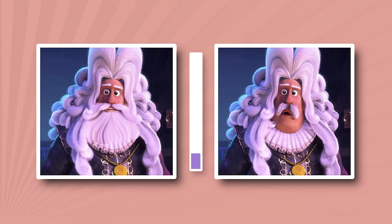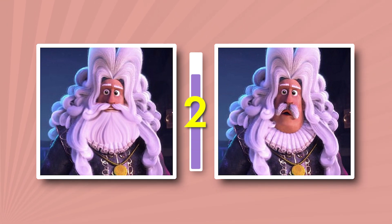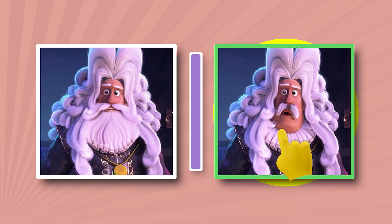Did the character from the beginning of the movie wear a beard? Remember? Time is running out. Nope, just a mustache.